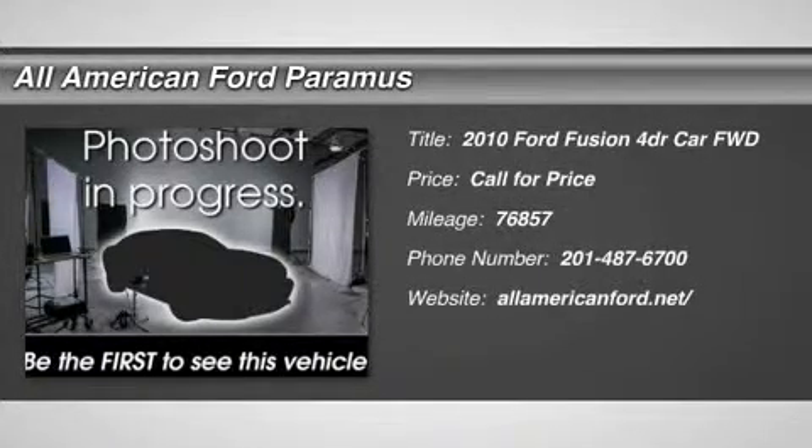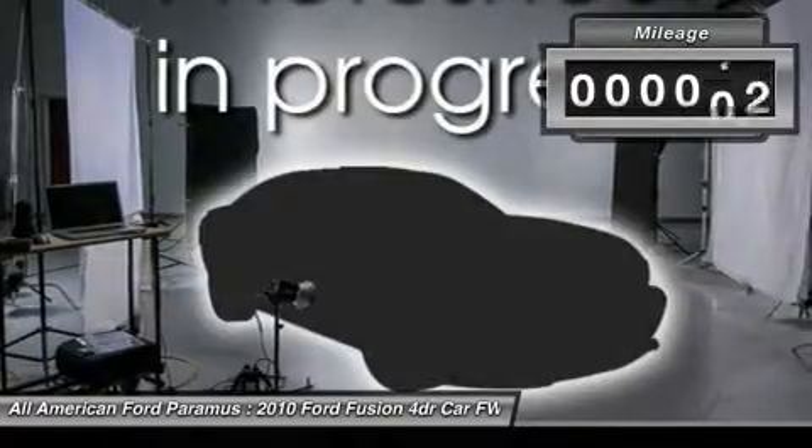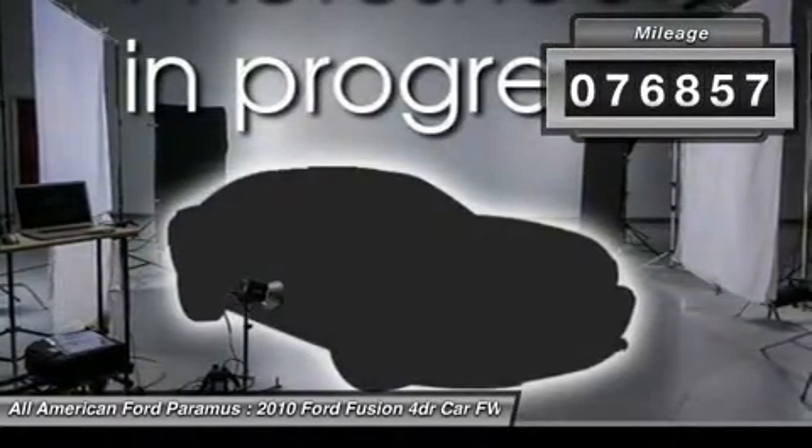The 2010 Fusion. You can have both impressive power and great economy in a Fusion. This vehicle has less than 80,000 miles.